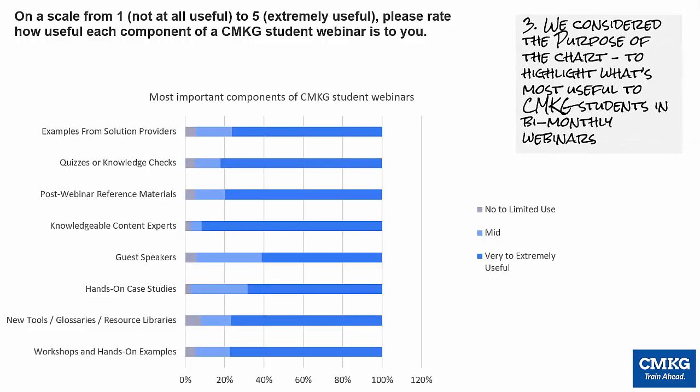I also condensed the scale from five ratings to three: no to limited use in gray, mid in light blue, and very to extremely useful in darker blue. Simplifying the classifications makes it easier to see what's very to extremely useful.